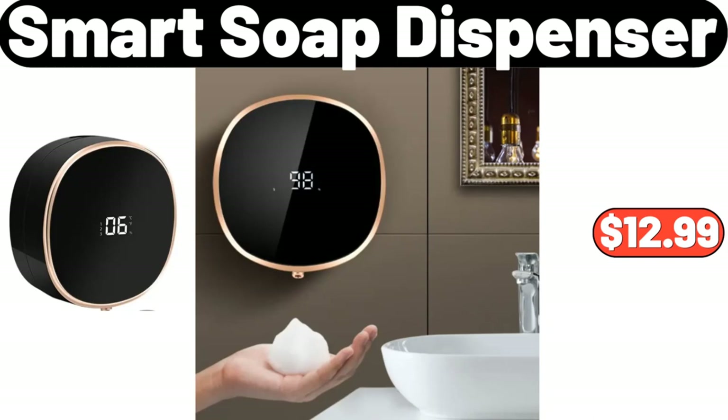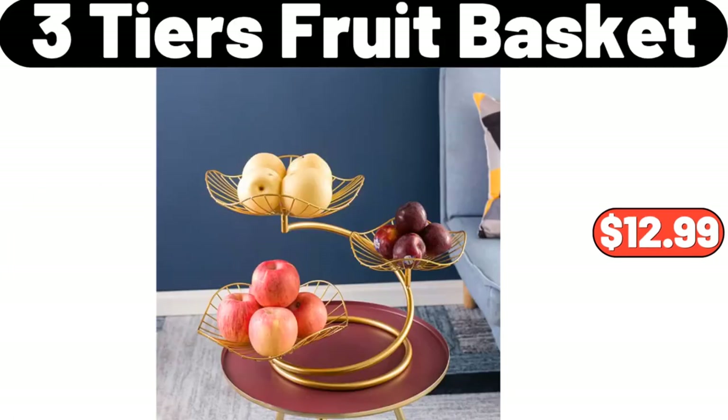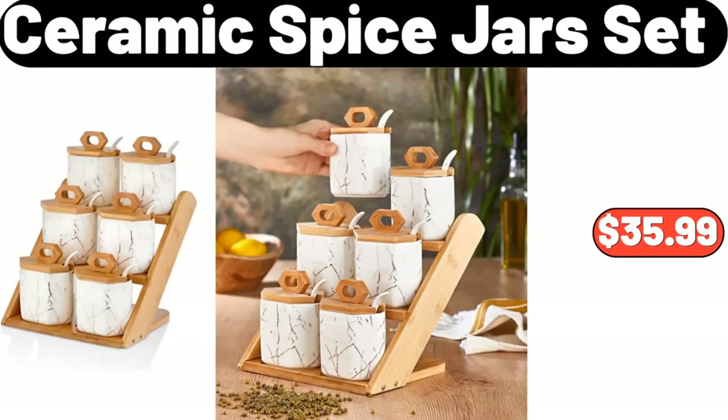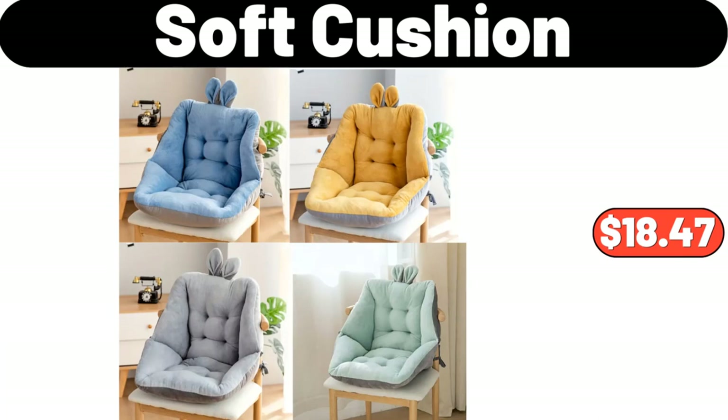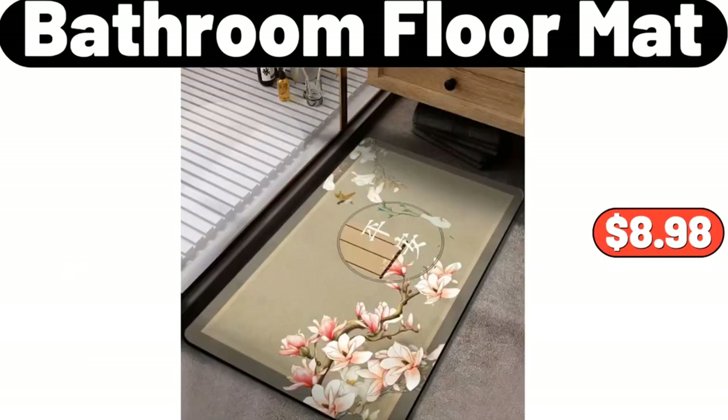Smart Soap Dispenser, $12.99. Luxury Candy Jar, $15.99. 3-Tiers Fruit Basket, $12.99. Ceramic Spice Jars Set, $35.99. Soft Cushion, $18.47. Wooden Serving Tray, $4.99.